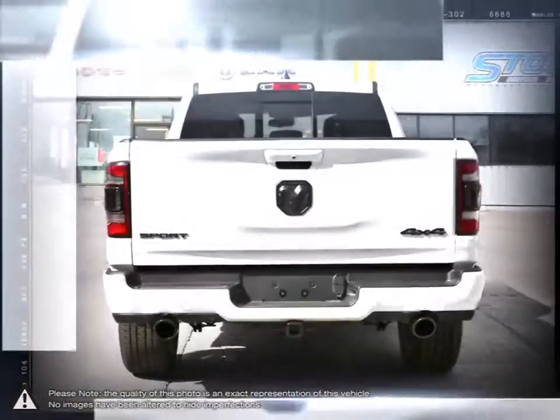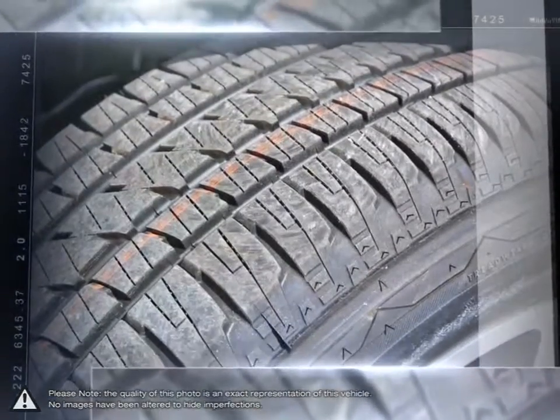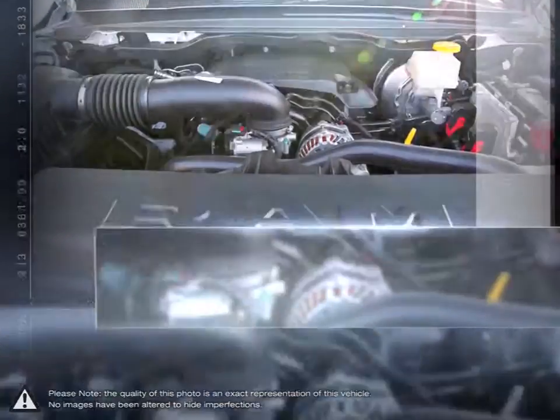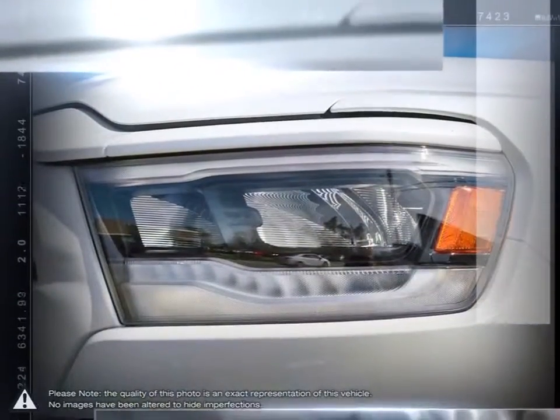and high capacity towing power make the Ram 1500 a truly competitive truck. Not to mention the amount of options and trim levels available that make the 1500 so unique. With one of the nicest put-together interiors in its class, the 1500 is full of style, high quality materials, and comfort.